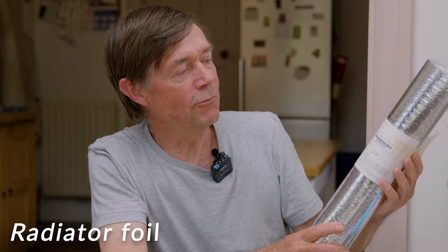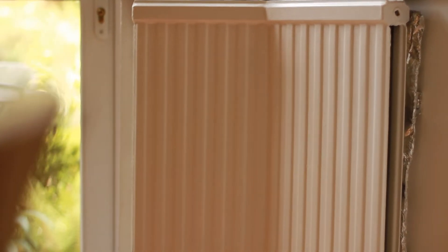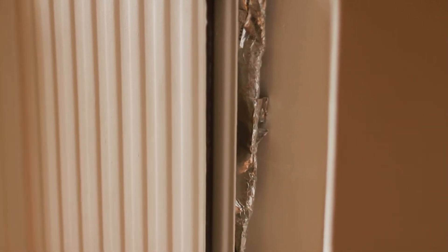This wonderful stuff is radiator foil. You fit it behind your radiator, and it reflects the heat back into your room, so that you're saving heat instead of wasting it.